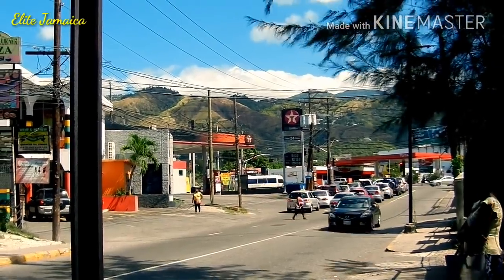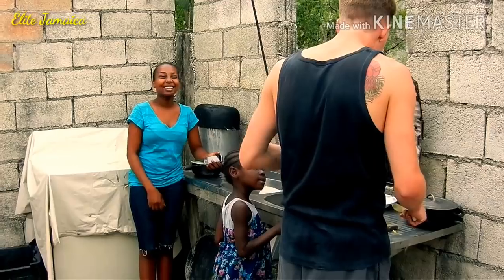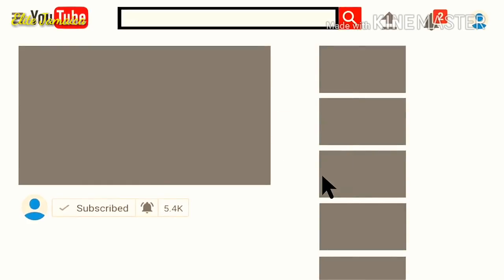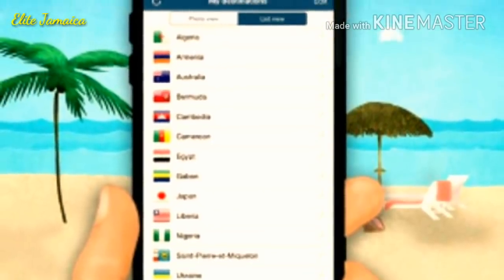Welcome back to Hilly Jamaica, the place you come to learn more about Jamaica and Jamaicans. If it's your first time here, consider subscribing to the channel and click the notification icon so you never miss an update. Just a quick reminder, the Elite Jamaica Travel Hub will be available in the Play Store in late summer. If you haven't subscribed to Elite Jamaica yet, be sure to hit the subscribe button as I will be selecting 50 persons for early release of the Elite Jamaica Travel Hub.